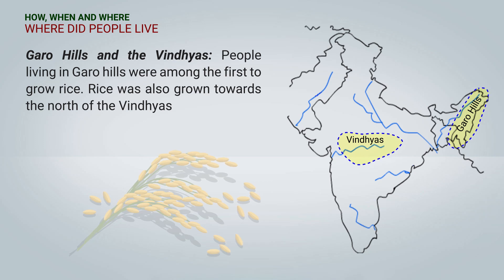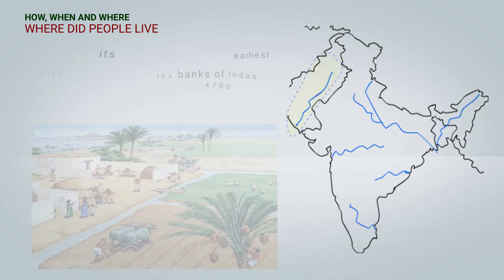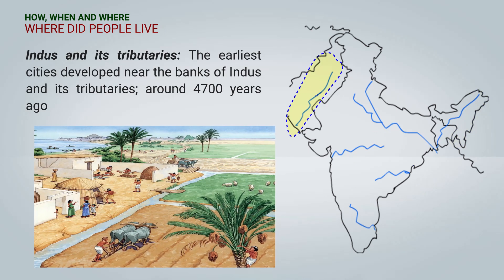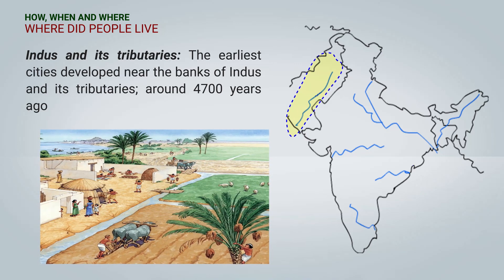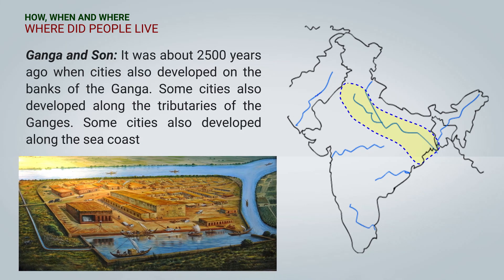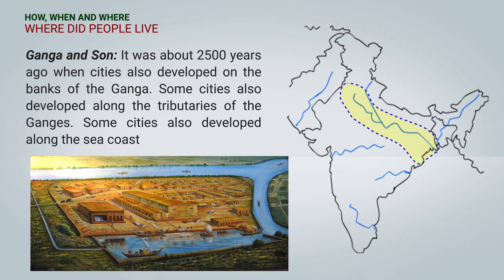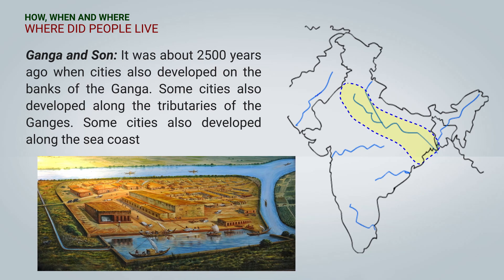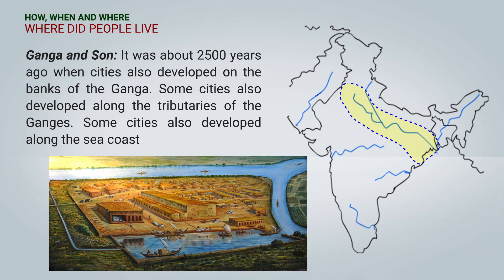Garo Hills and the Vindyas: People living in Garo Hills were the first to grow rice. Rice was also grown towards the north of the Vindyas. About 4700 years ago, cities developed near the banks of the Indus and its tributaries. It was about 2500 years ago when cities also developed on the banks of the Ganga and its tributaries. Some cities also developed along the seacoast.